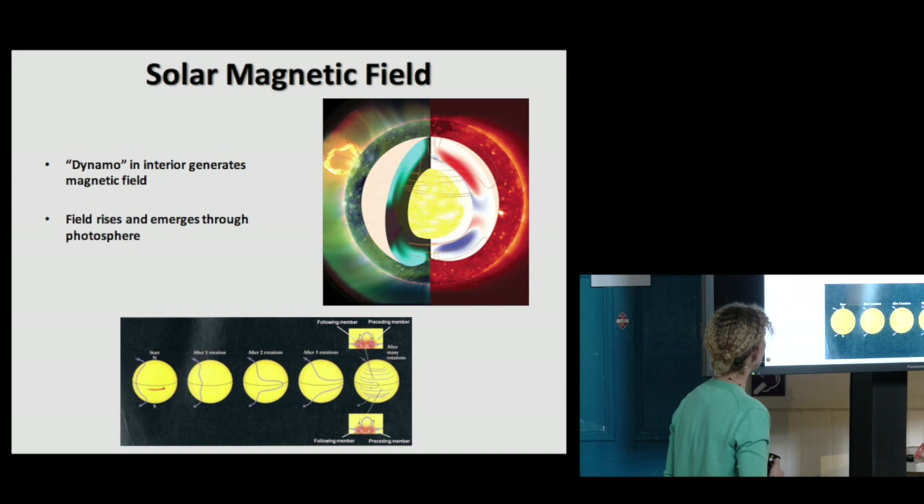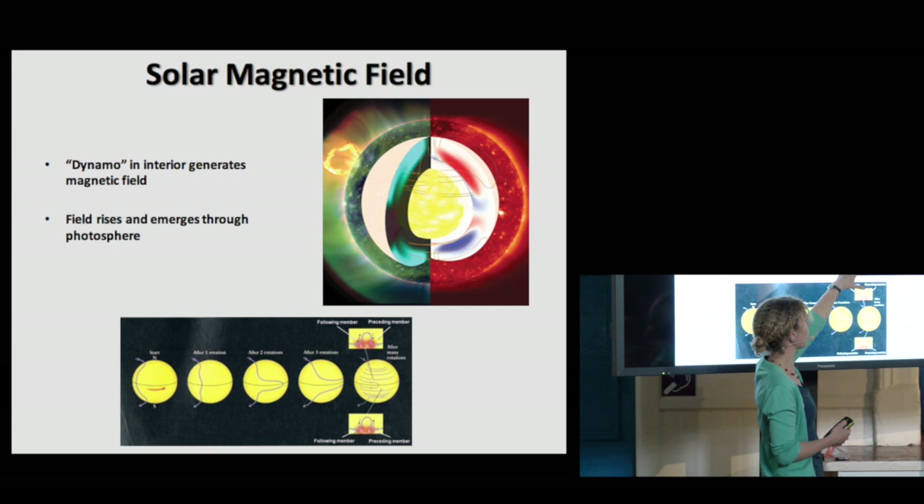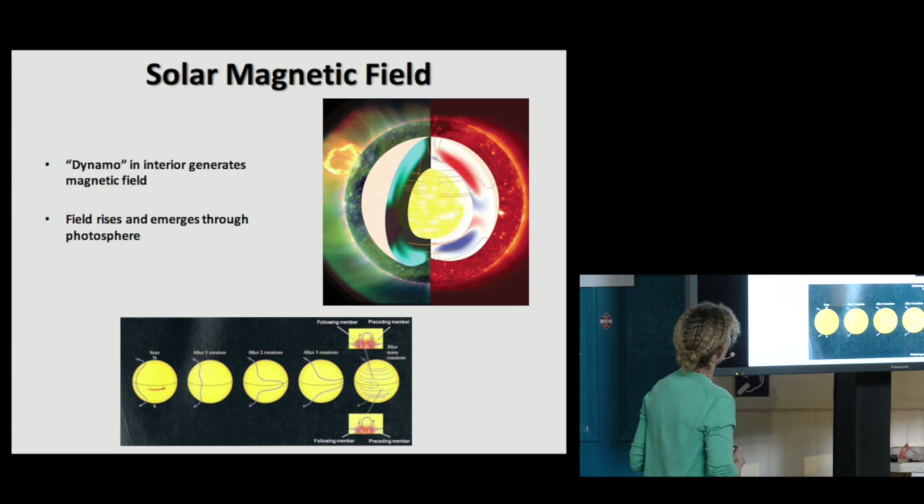Now, I talked about this magnetic field, and we do know that somehow the energy needed to heat this atmosphere is tied into this magnetic field. This magnetic field, we think, is generated in the interior of the sun and then somehow pops its way through the surface and rises into the atmosphere.